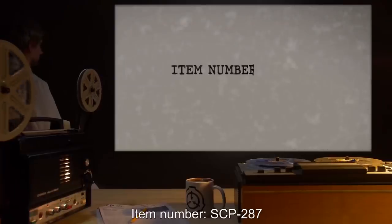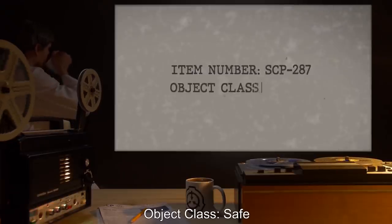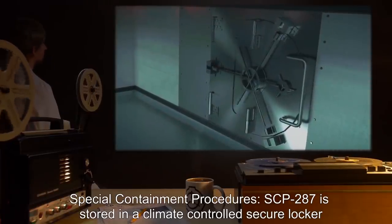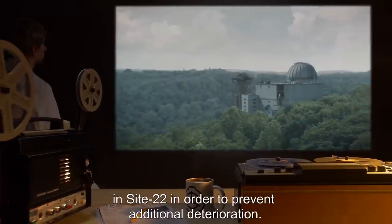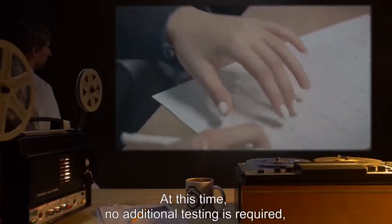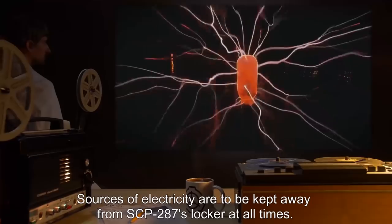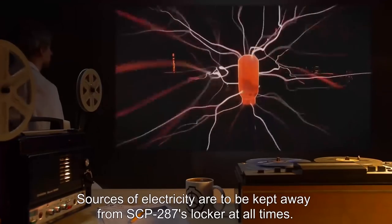Item Number SCP-287. Object Class: Safe. Special Containment Procedures: SCP-287 is stored in a climate-controlled secure locker in Site-22 in order to prevent additional deterioration. At this time, no additional testing is required, but may be approved by Dr. Sigurd Olofsson. Sources of electricity are to be kept away from SCP-287's locker at all times.